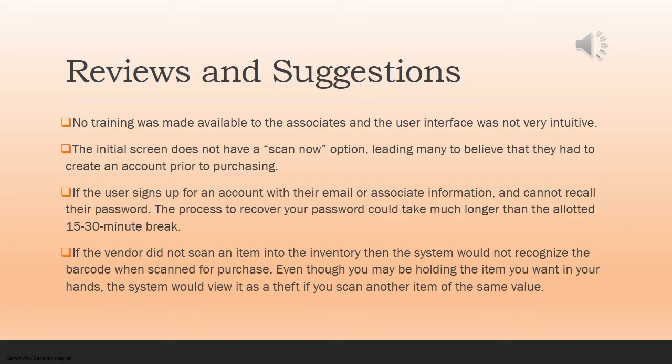But most people, especially in a call center, do not have time to stand around at the machine, run to a computer, and run back to the machine. So most people just forfeited the item at that point. Another issue was if the vendor did not scan an item into inventory, then the system would not recognize the barcode when scanned for purchase. So even though you're holding the item you want in your hands, the system would view it as a theft, even if you scanned another item of the same value.